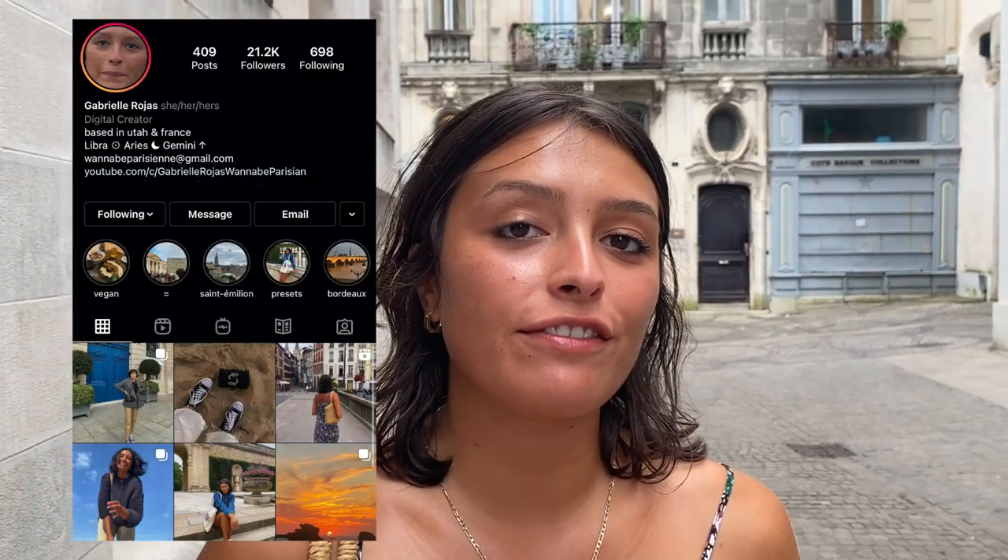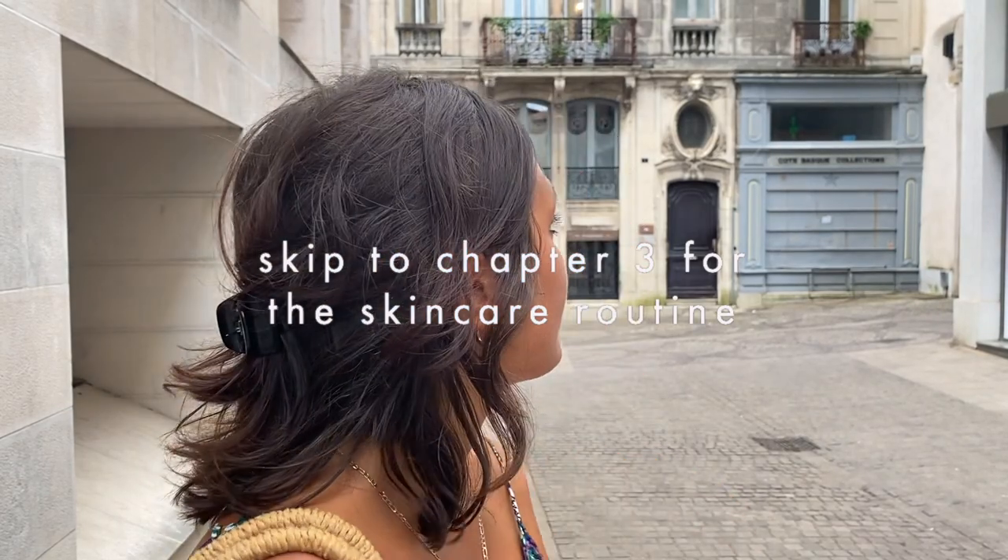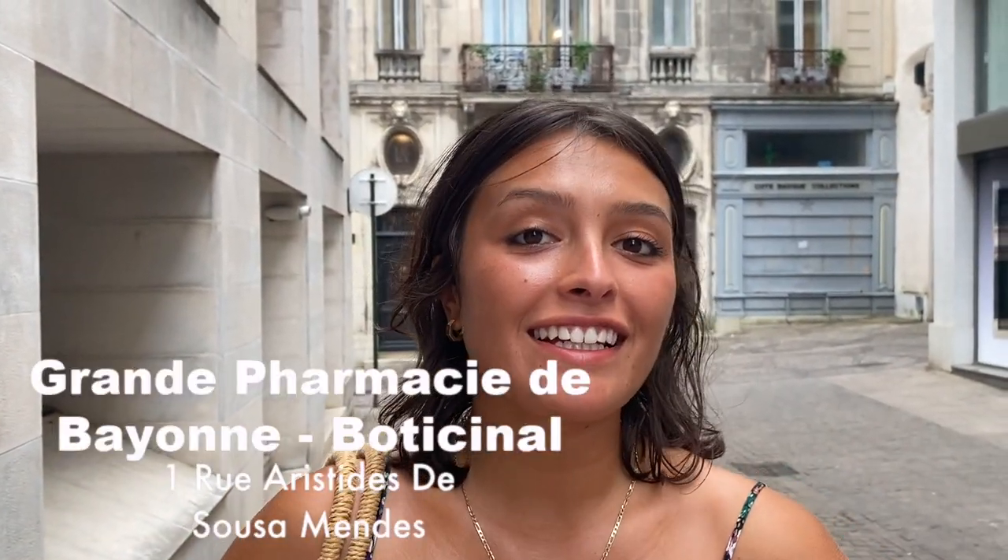Hi guys, today I wanted to share with you my French pharmacy skincare favorites and routines. We are at one of the biggest French pharmacies in the area, which is in Bayonne, and we are going to go inside.